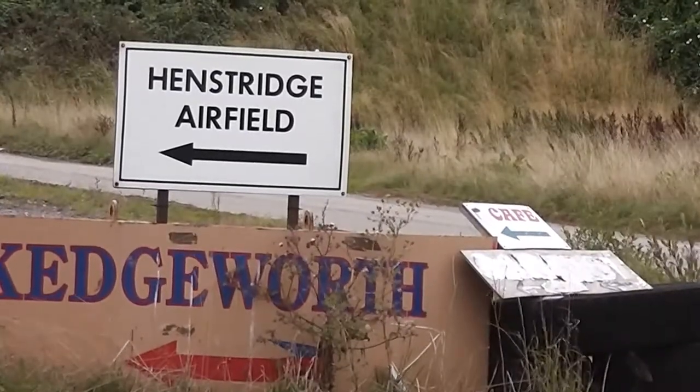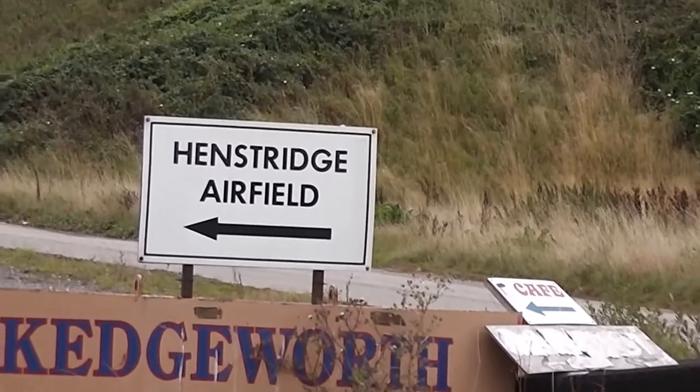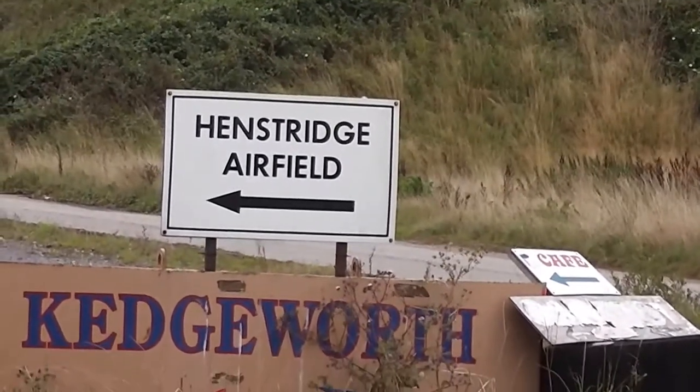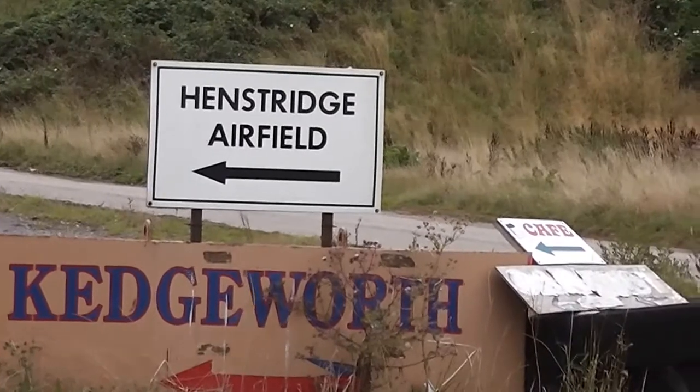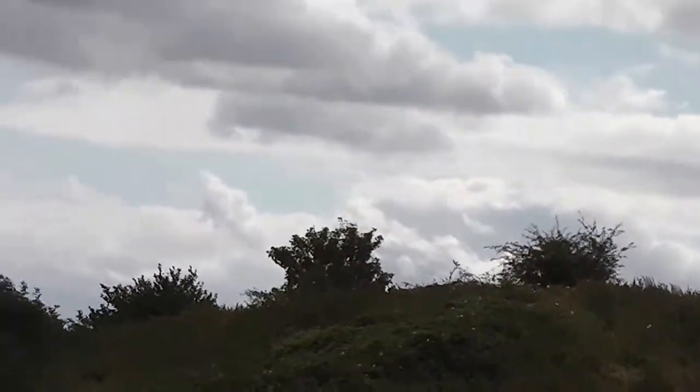Hi, it's John. It's about the 16th of August 2014 and I'm at Henstridge Airfield, which is about 10 miles from where I live. There's a car boot out here and we've just been having a look.